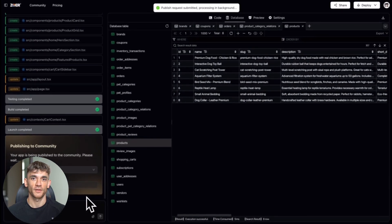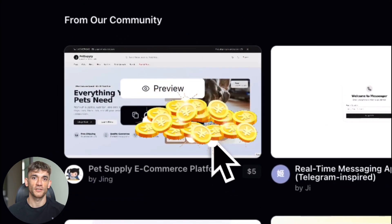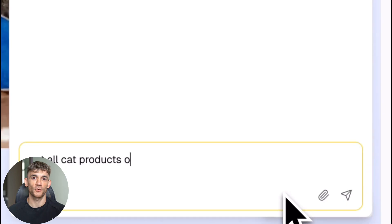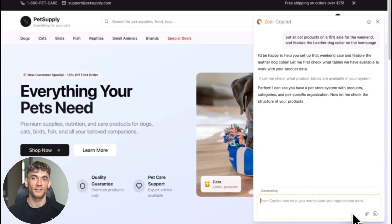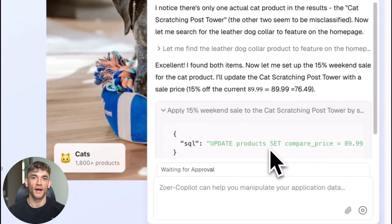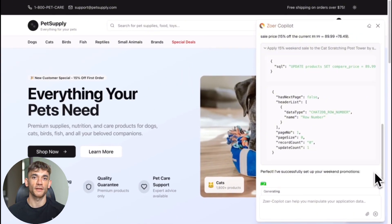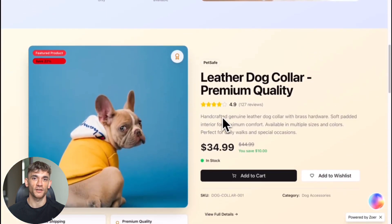Now here's where I get skeptical, because free tools are free for a reason. I started looking for the catch — usage limits, hidden fees, data collection, whatever. From my testing, I couldn't find hard limits. I built multiple projects without hitting walls or upgrade prompts. The code seems to be yours once it's generated — you can modify it, deploy it wherever you want. But here's what I don't know: I don't know their long-term business model, I don't know if this will stay free, I don't know what happens when more people start using it. What I do know is that right now, today, it's creating quality applications without charging for it.